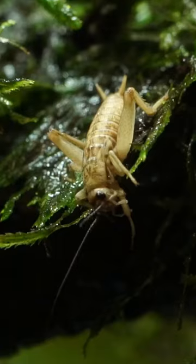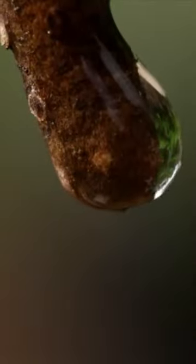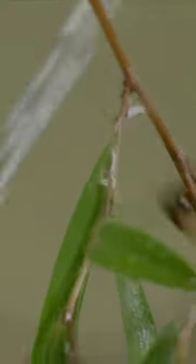These fish are incredibly smart. They can hit targets with impressive precision, compensating for factors like distance, target size, and the refraction of light between air and water. They can even adjust the velocity and shape of their water jet to suit different prey.